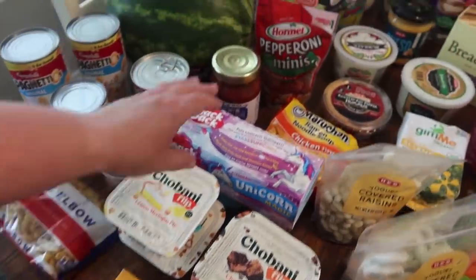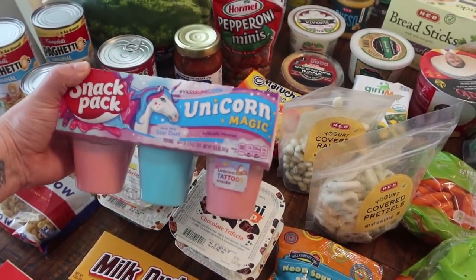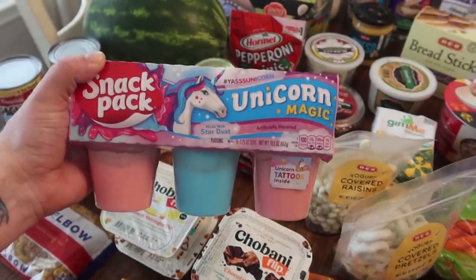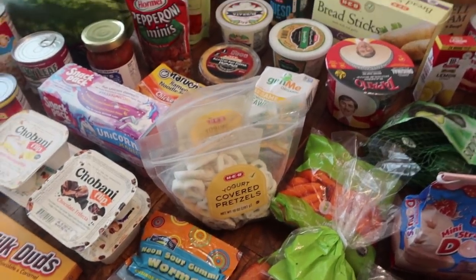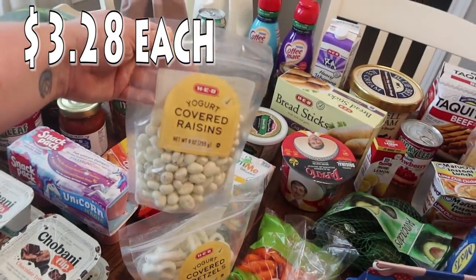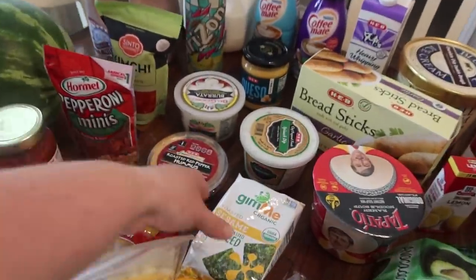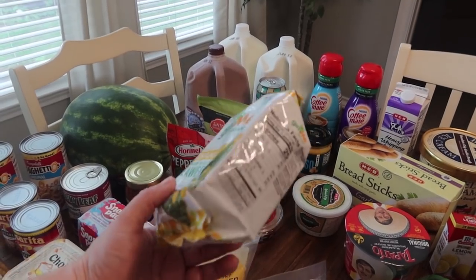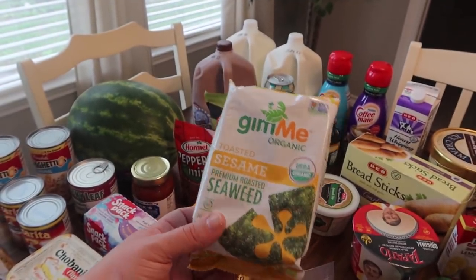Rose spotted a snack pack unicorn magic stardust pudding with unicorn tattoos inside — she just grabbed that. I'm actually making some fun little lunch grazing boards for the kids this summer, and several of these items are for that. I got yogurt-covered raisins — a 9-ounce bag — and a 10-ounce bag of yogurt-covered pretzels. Paige and Pearl also wanted to give toasted sesame seaweed a try. If they really like it, I know Costco sells it in bulk.